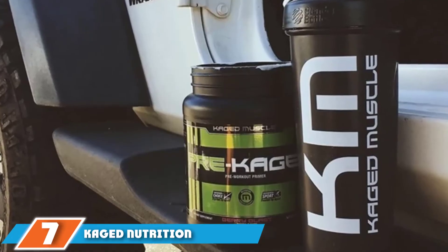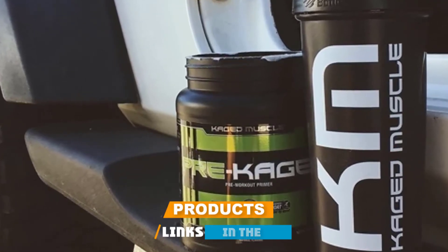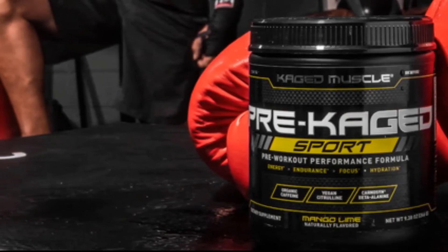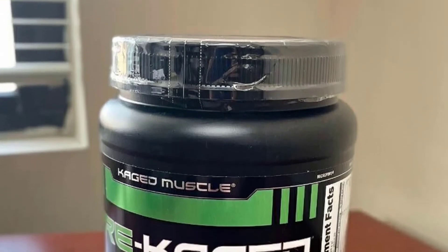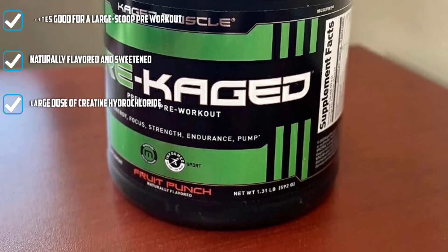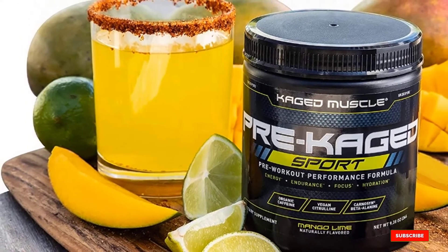Moving on to number 7, we have Kaged Nutrition Pre-Kaged. Kaged Nutrition is still a relatively new brand, led by popular bodybuilder and trainer Kris Gethin. His pre-workout Pre-Kaged contains several similarities to the top products on this list, as well as a few distinct differences. What sets Pre-Kaged apart is that it tastes really good while being naturally flavored and strongly dosed, making it the preferred pick for flavor chasers who still want clinical pre-workout performance.